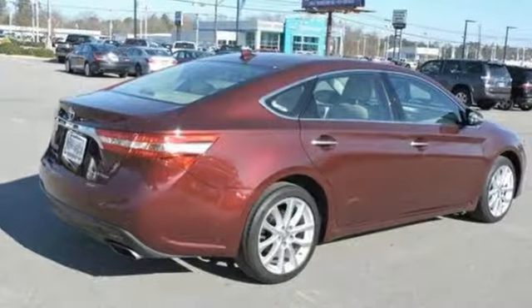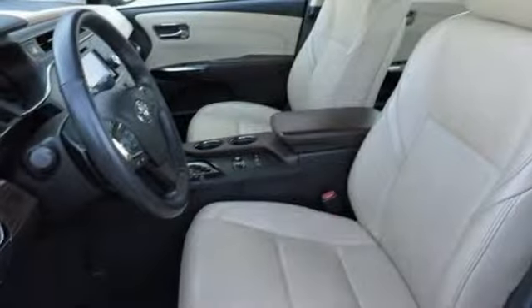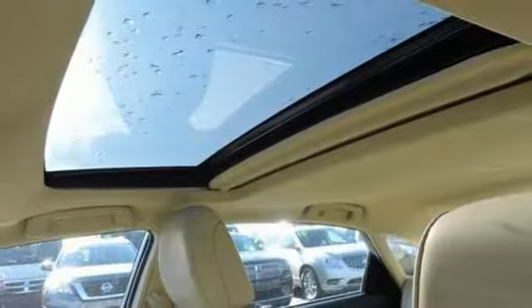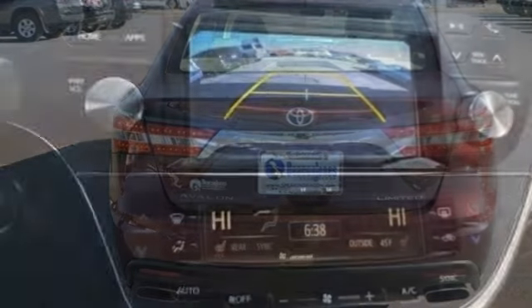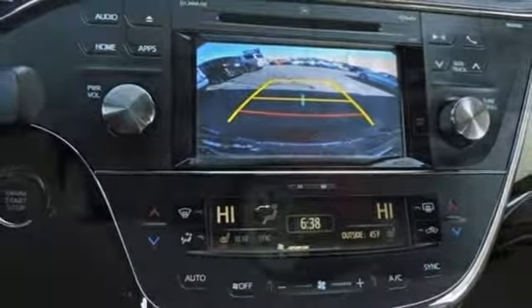Integrated navigation system with voice activation. Power heated mirrors. Front heated leather bucket seats. Auto dimming rear view mirror. Bluetooth. Dual zone climate control. Automatic transmission. Express open and close sliding and tilting sunroof. Gas pressurized shocks. And V6 engine.